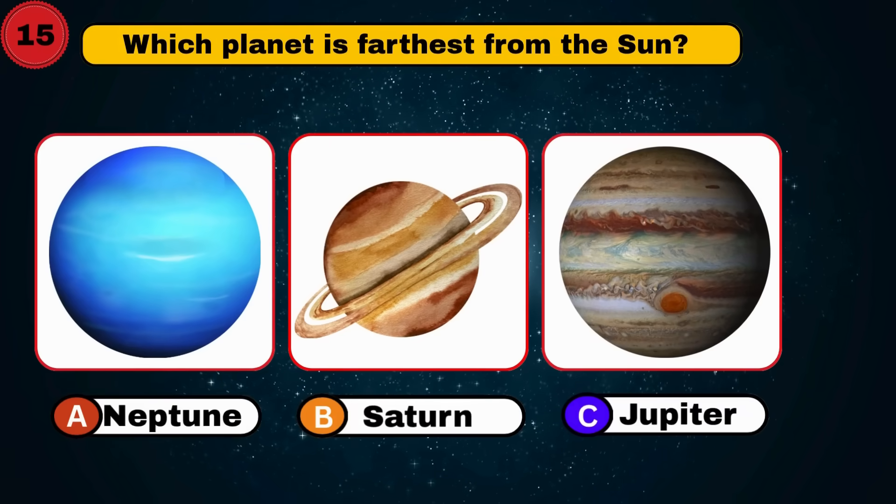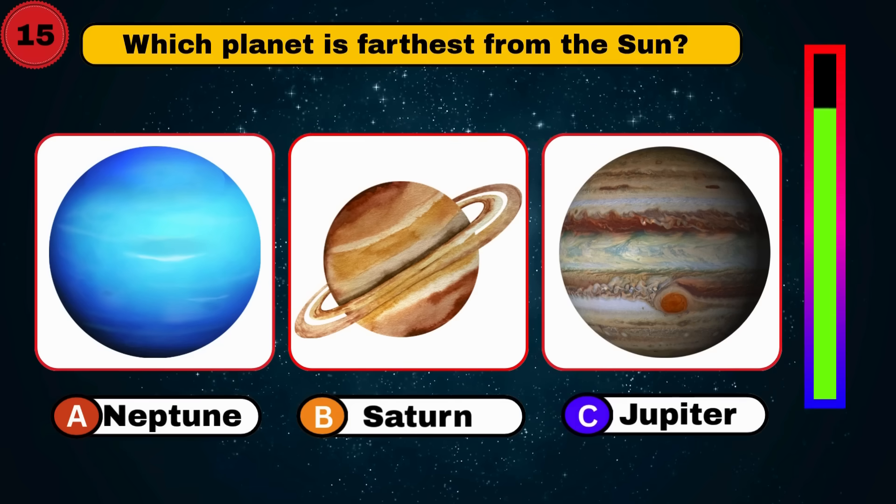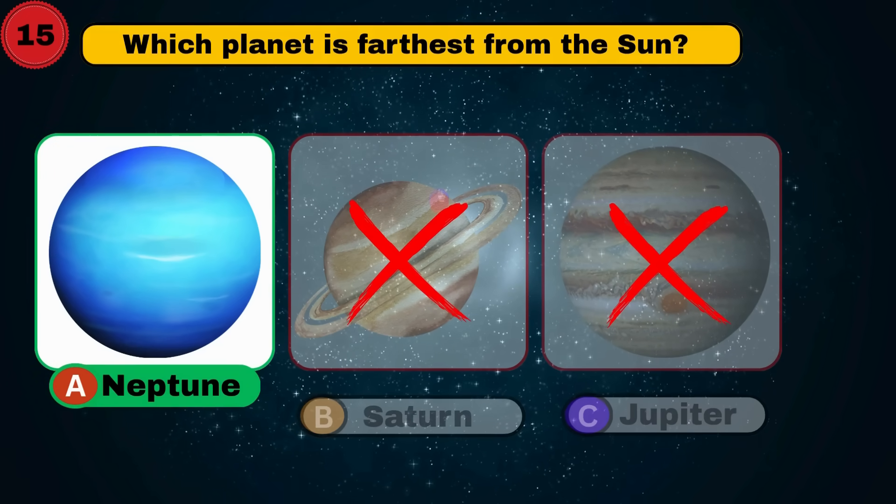Which planet is farthest from the sun? Neptune. So far so good.